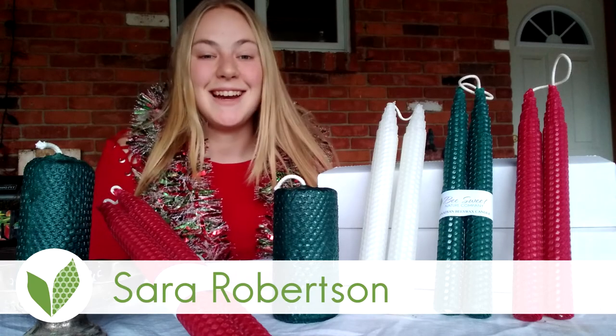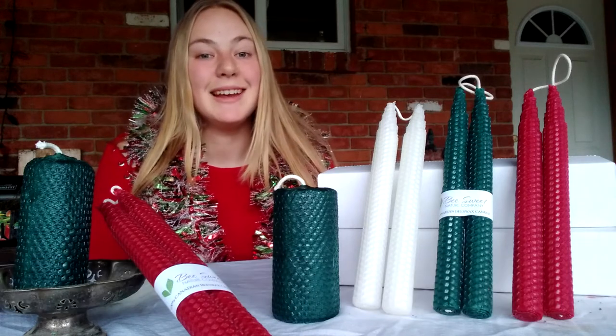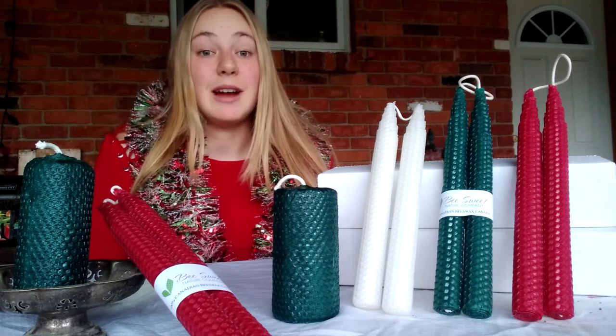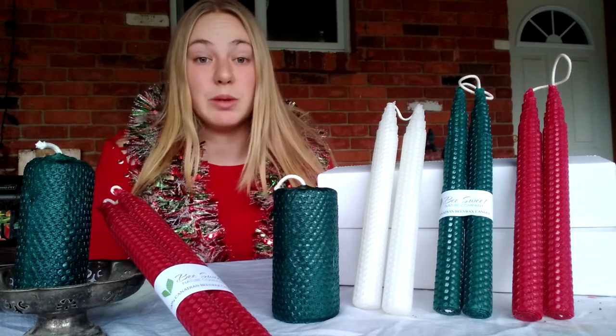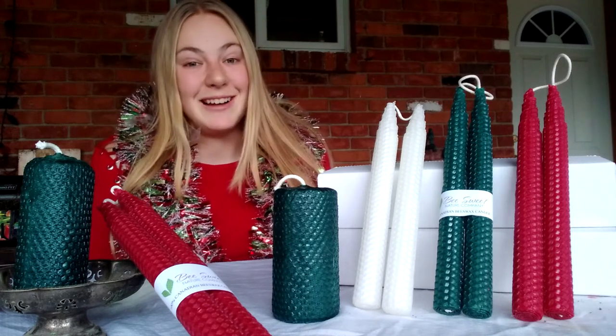Hi everyone! I'm Sarah from Beesweet Nature Company, and it's that time of year again. The holidays are approaching and this can be a stressful time for anybody, especially this year when we're facing a global pandemic. But that's where Beesweet Nature Company wants to help.